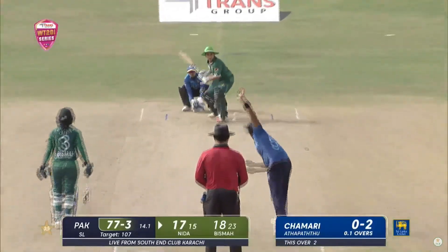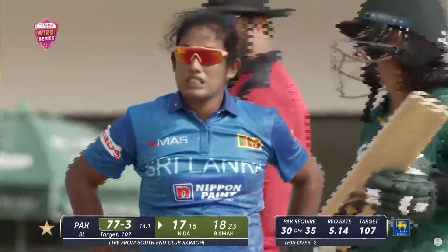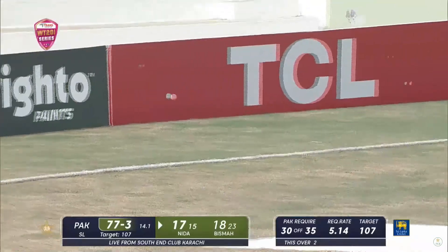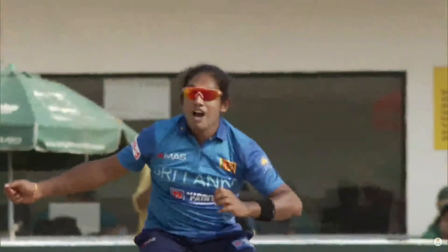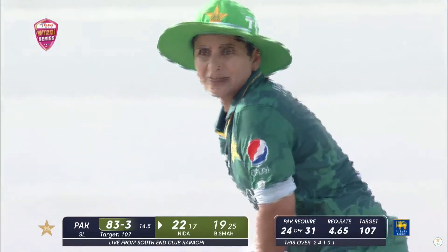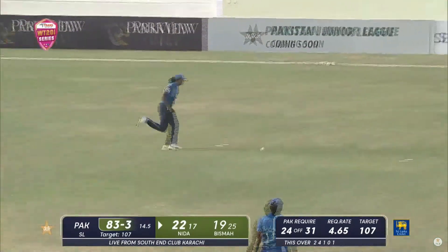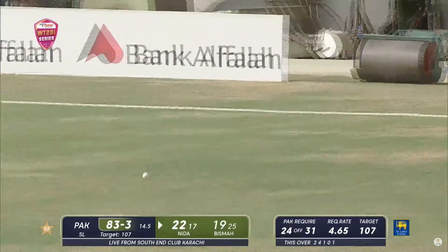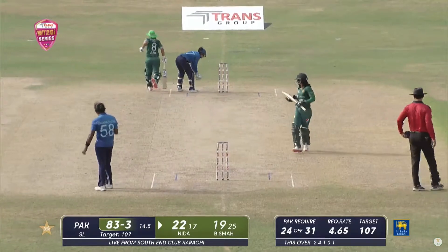Nicely done! That's clipped away. Nida Dar now dealing in boundaries - another one for her, this time towards fine leg. It was angling in onto her stumps, but she watched the ball all the way onto the bat, nice deflection, and the boundary brings her strike rate to 22 off 17. Wonderfully done, finding the gap easily.